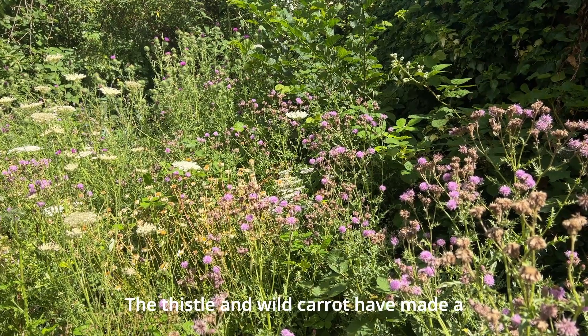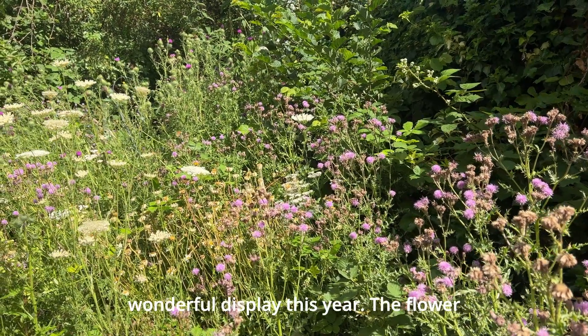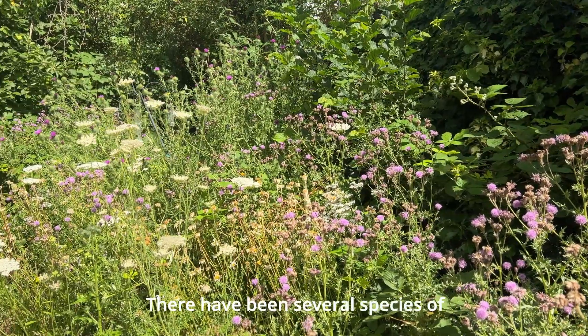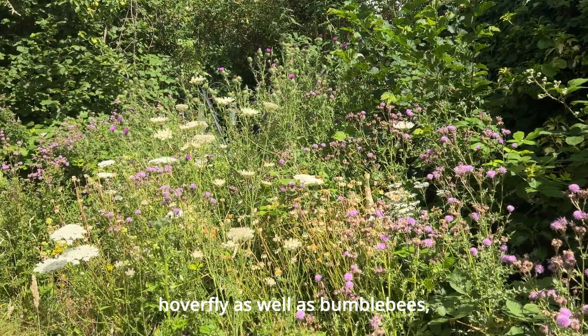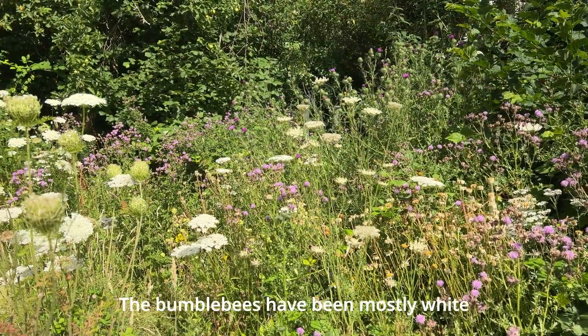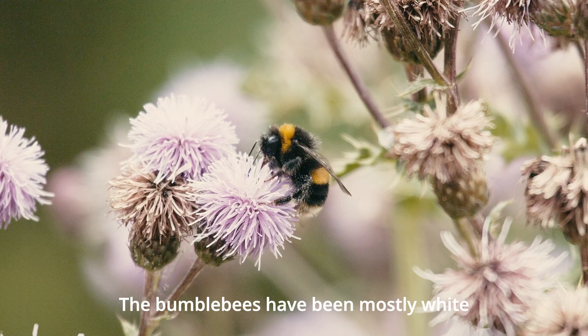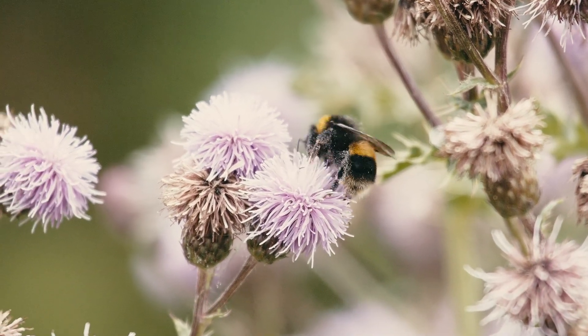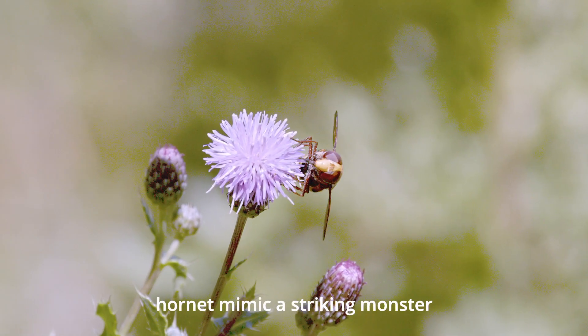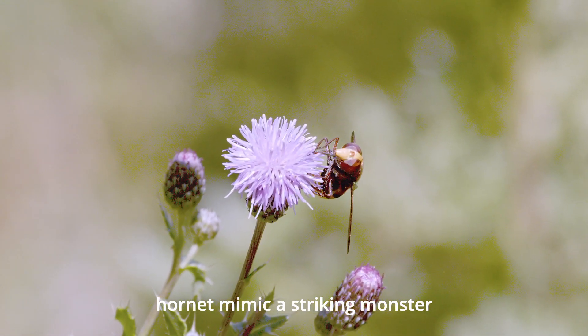The thistle and wild carrot have made a wonderful display this year. The flower heads have been literally buzzing. There have been several species of hoverfly as well as bumblebees, honeybees, butterflies and dragonflies. The bumblebees have been mostly whitetail and bufftail with one or two carder bees. Of the many hoverflies, my favourite is the hornet mimic, a striking monster.